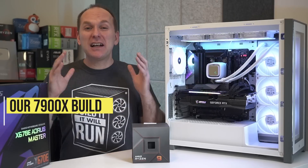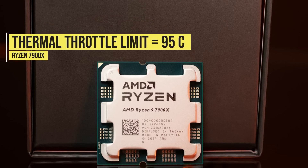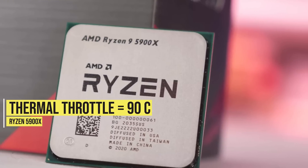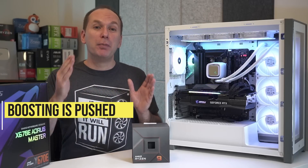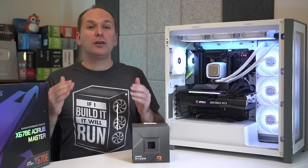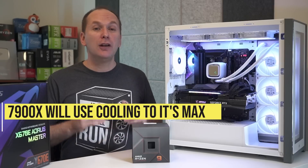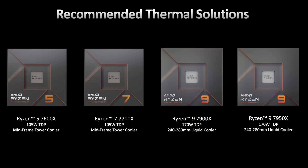Starting with the cooler: AMD recently let reviewers know they've raised the thermal throttle limit to 95°C on the Ryzen 7900X, up from 90°C on the Ryzen 5900X. They've also pushed boosting behavior much further, so under load Ryzen 7000 will try to eat up any available cooling to increase frequency and performance for as long as possible. AMD is flat out recommending a 240mm or 280mm all-in-one liquid cooler or equivalent for both the Ryzen 7900X and the Ryzen 7950X.